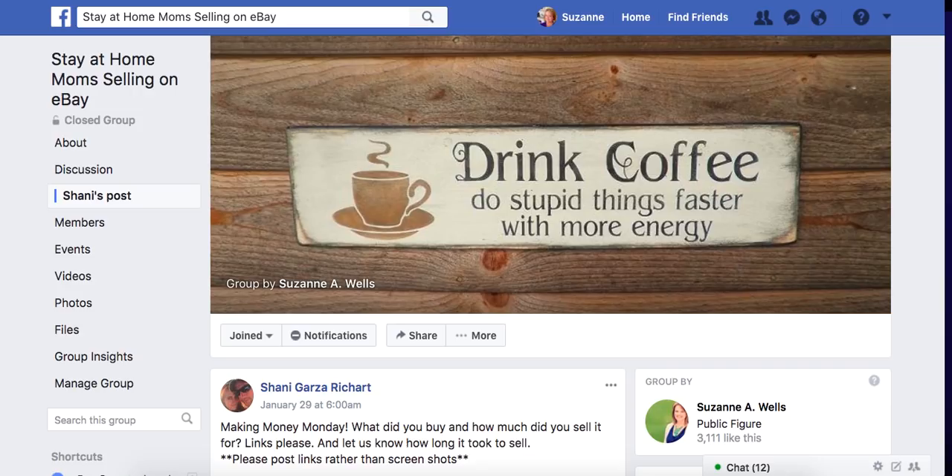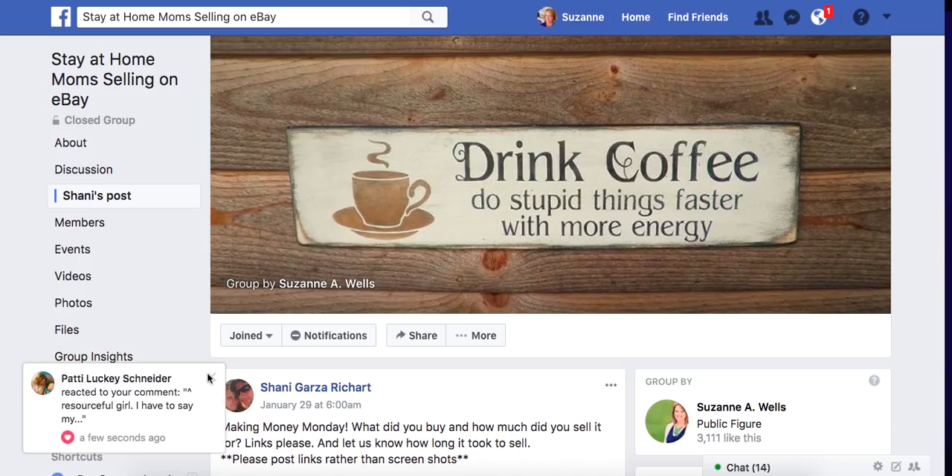Hey eBay sellers, it's Suzanne A. Wells. Thanks for coming back for another episode. Today we have a Money Making Monday — it's been a little while since I've done one. If you are new to this format, these sales come from my Facebook group called Stay-At-Home Mom Selling on eBay, which anybody can join. We named it that when we started the group back in 2008, and it's grown so large we can't change the name, so anybody's welcome to join.